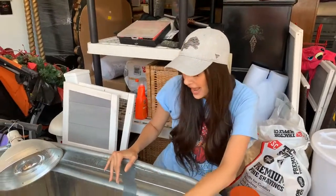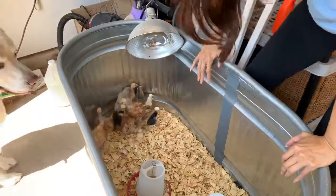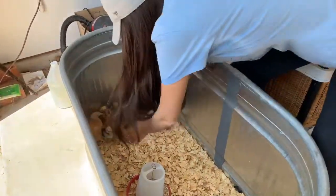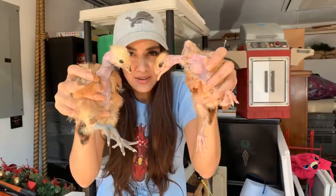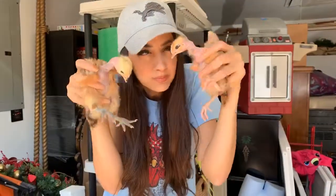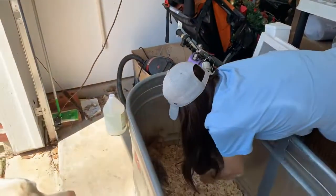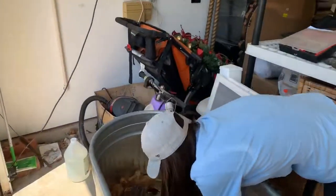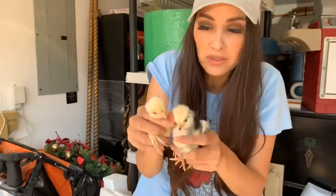I brought these home last week or the week before — something like that. Let me show you, I can catch them. Okay, these are what we call naked necks — and as you can tell, they have naked necks.